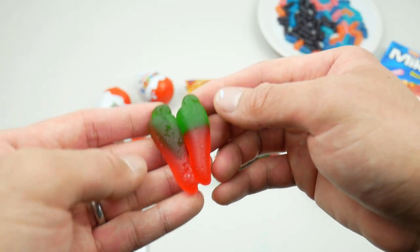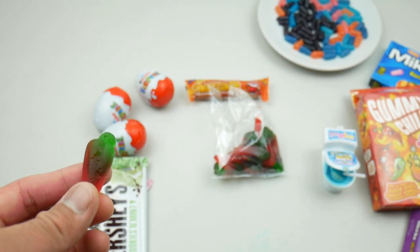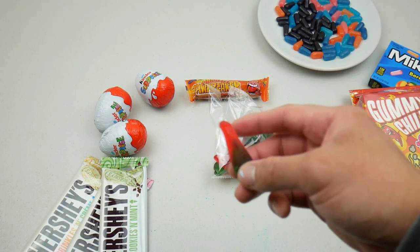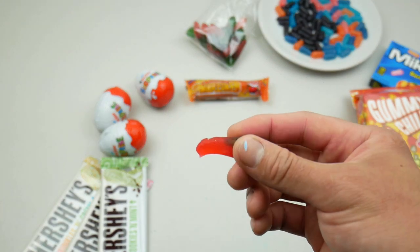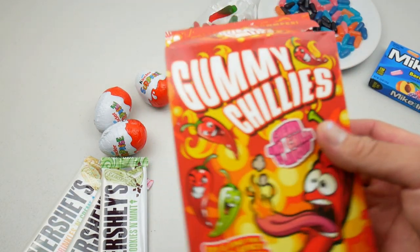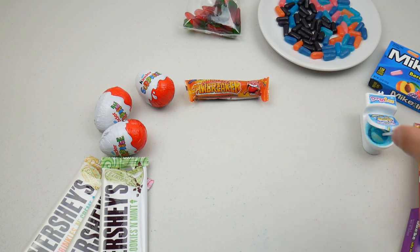That's a really weird smell — it smells like plastic. I'm really worried about trying this one. Oh wow, that's disgusting — it tastes like rubber! Oh, it's very spicy, it's burning my mouth right now. I don't like the texture and it's definitely not a candy for me. It's spicy but I'll try it one more time.